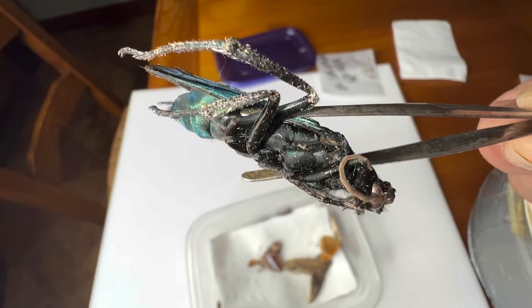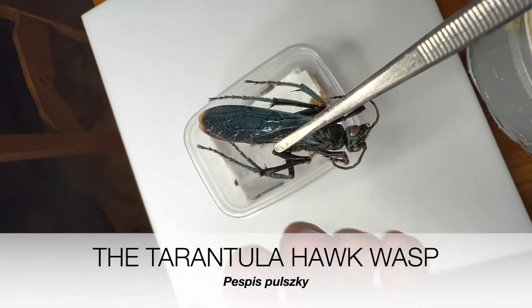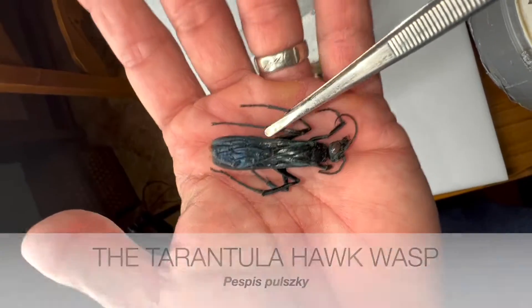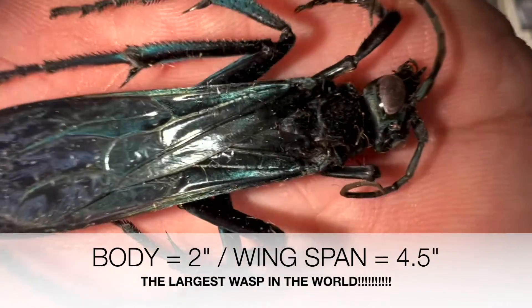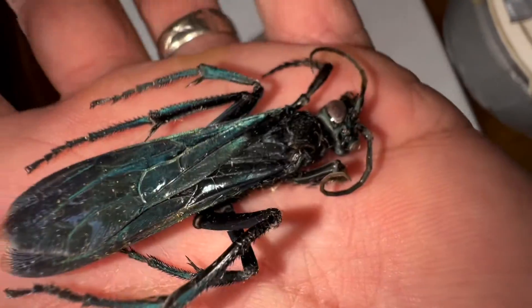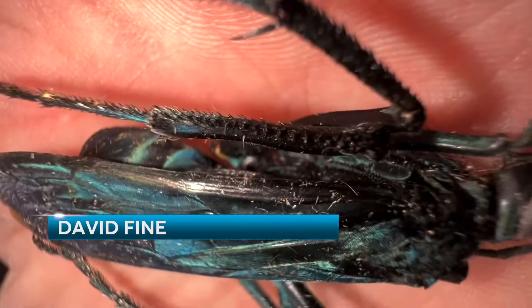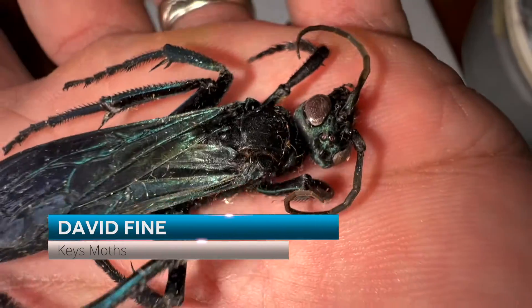Look at the size of this wasp! Holy smokes. That's going to be, for sure, the largest wasp in my collection. Look at that thing. That's a wasp, man. Holy smokes. We're going to mount this wasp from El Salvador — it's jet, like velvet blue. We're going to mount this wasp together.